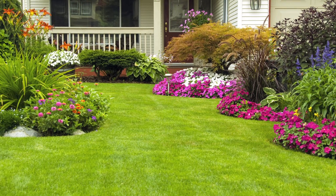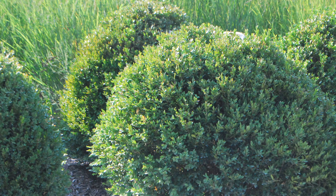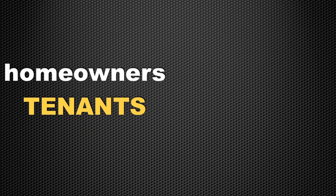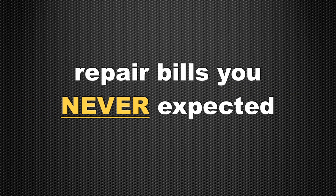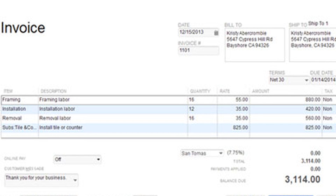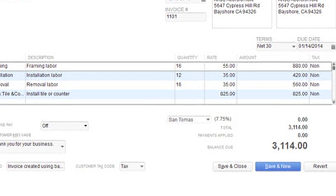It's a fact that most people take better care of the stuff they own rather than other people's property. That's certainly true with homeowners and tenants. Not knowing is almost worse than getting surprised at the end of the lease with repair bills that you never expected and may never recover. What if there was a way to avoid or at least minimize the time and expense resulting from these potential liabilities?